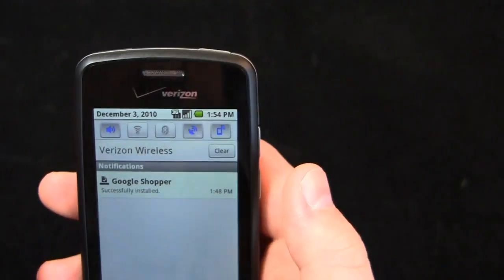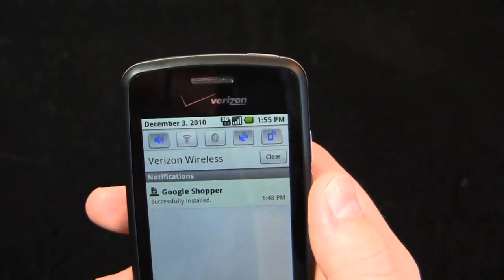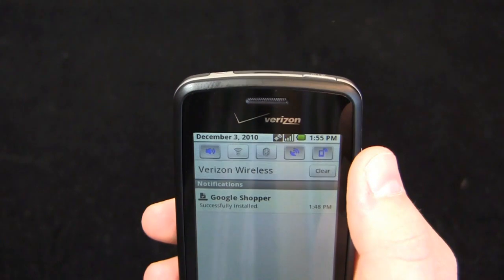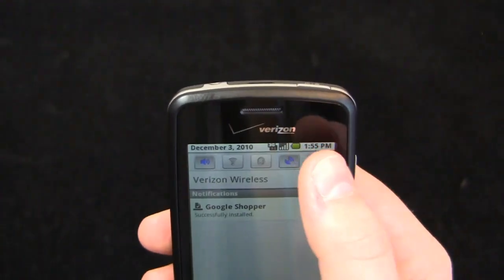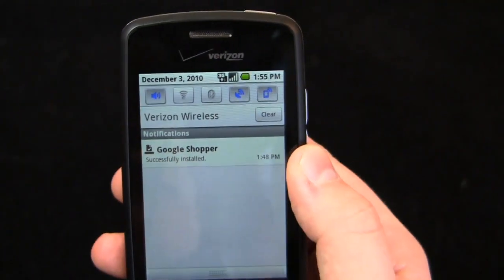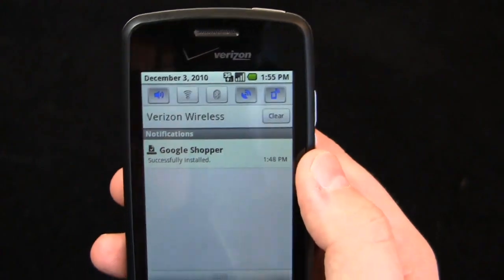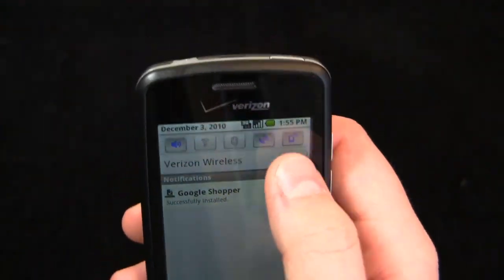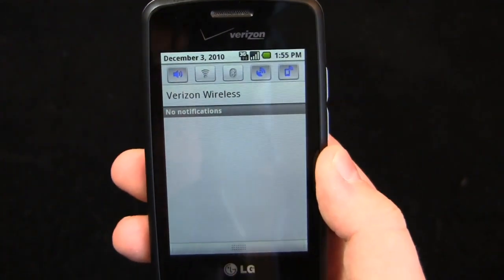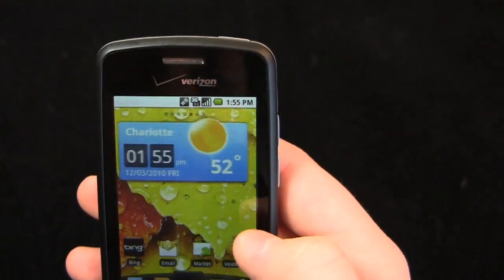In the notifications bar there are five icons at the top: data on/off, GPS, Bluetooth, Wi-Fi, and sound. It's nice to have those quick toggles up there. They're pulling a TouchWiz move to an extent, where you have the standalone toggle buttons on top in addition to the typical Verizon Wireless ID and notifications.